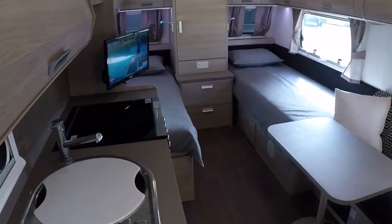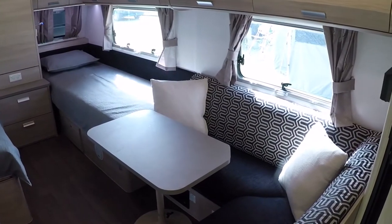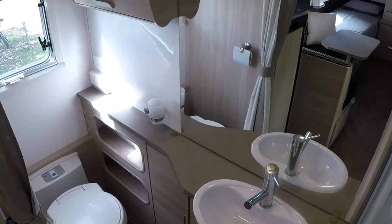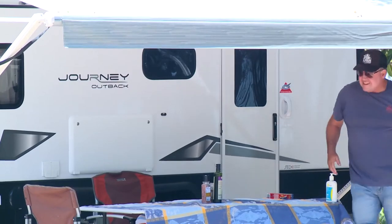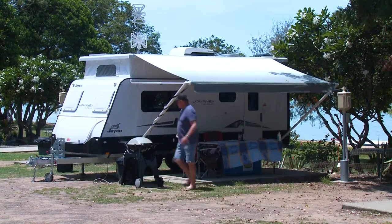The Jayco is perfectly set up for a trip like this with all the mod cons — TV, microwave, a massive kitchen, shower, ensuite and comfy sofa. Very liveable indeed. But I'm here to see the sights, not lounge around in Jayco luxury. So, let's get busy.